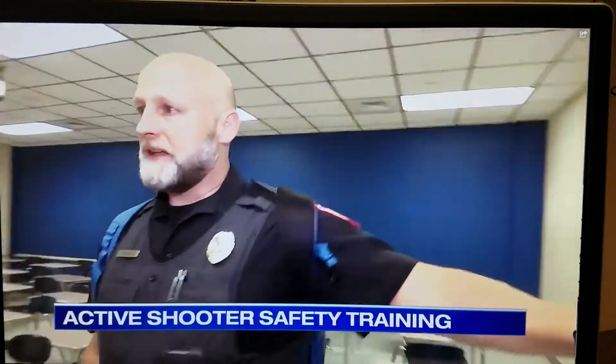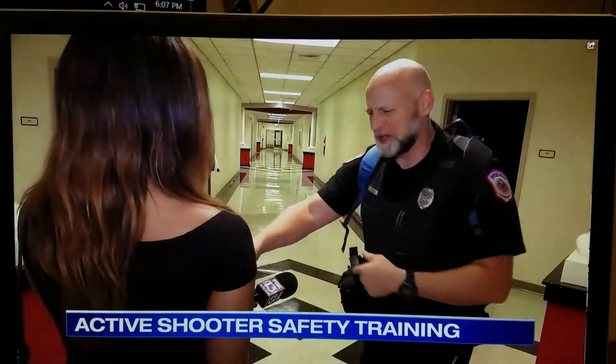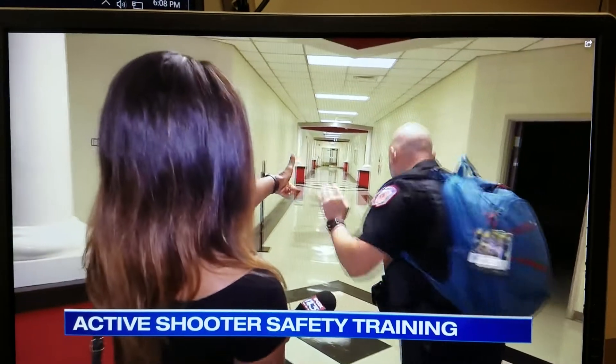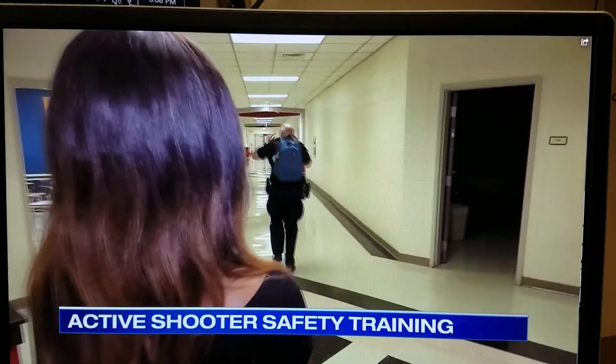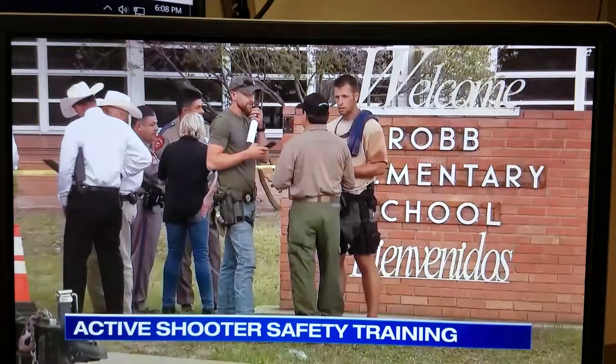Northwest Mississippi Community College police officer Alex Coker teaches active shooter drill classes. He's also worked for three decades in the military and law enforcement, including training educators on school safety. He talked to us about the need to help the wounded quickly.